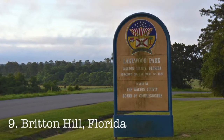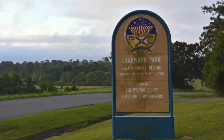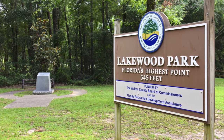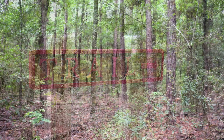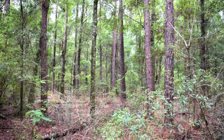Number nine, Britain Hill, Florida. Located a bit over an hour north of Pensacola in the Florida Panhandle, you may think this high point should be a lot higher on the list. But here's a little secret: the highest point isn't at the monument, but a short hike in the woods next to it.